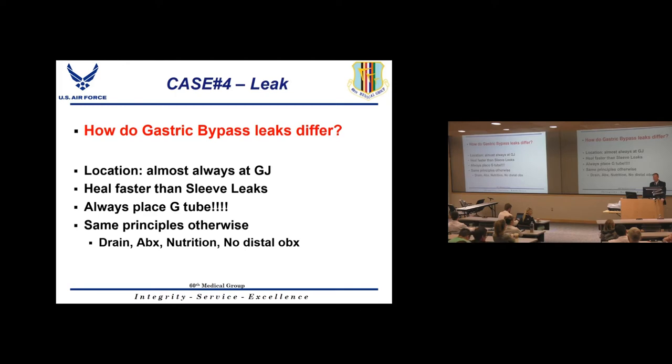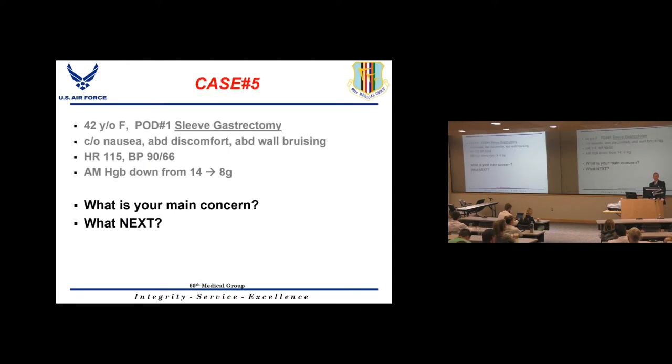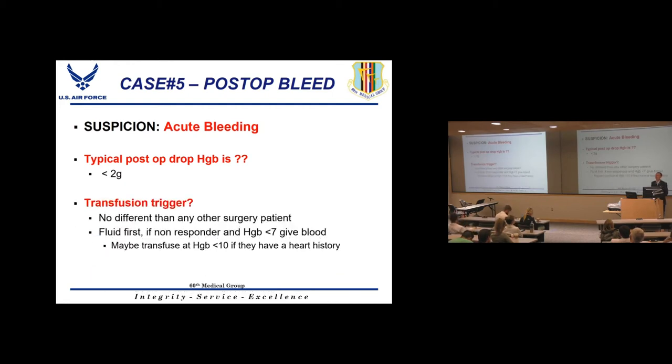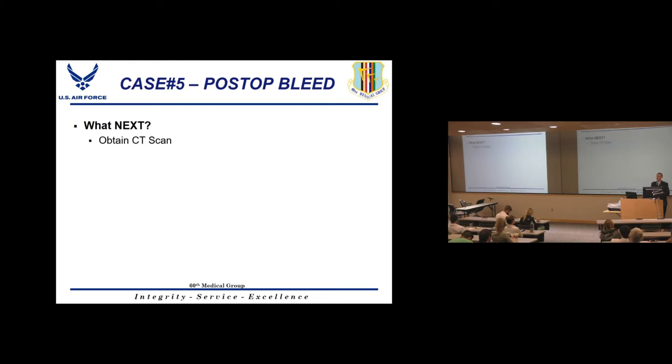Case 5: A sleeve gastrectomy patient one day post-op presents with nausea, abdominal discomfort, severe abdominal wall bruising, tachycardia, hypotension, and hemoglobin dropping from 14 to 8. The concern is acute bleeding. A normal hemoglobin drop after bariatric surgery is less than 2 grams. More than that suggests oozing or bleeding. Transfusion trigger is the same as any surgical patient — hemoglobin less than 7 if symptomatic, or less than 10 with cardiac history.